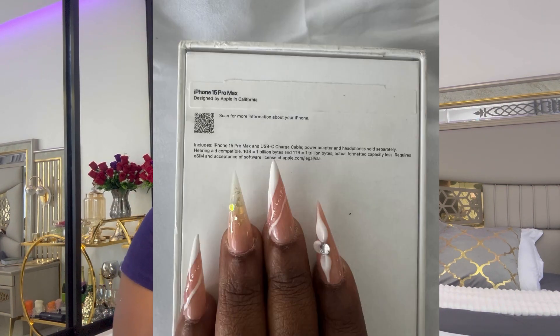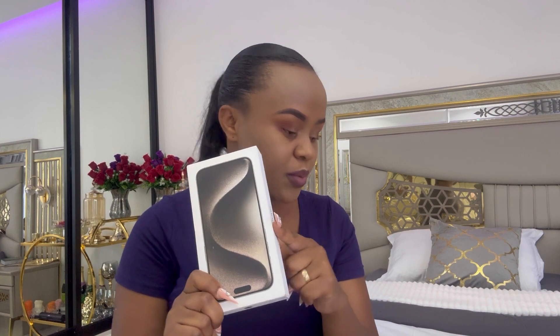I got the one terabyte because of content, storage, and things like that. One thing you should know if you haven't purchased this phone: it doesn't come with a charger — you buy that separately. You also buy your headphones separately. It's actually written on the box: 'Power adapter and headphones sold separately.'